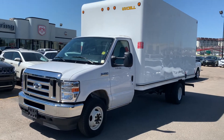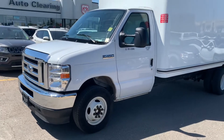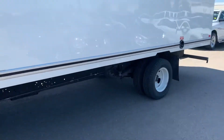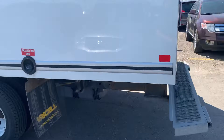Hey Saskatoon, Aaron Nick from Auto Clearing here. Just got in a Ford F-450 Super Duty with a 7.3 liter gas engine in it. Got something to move — this is the unit.